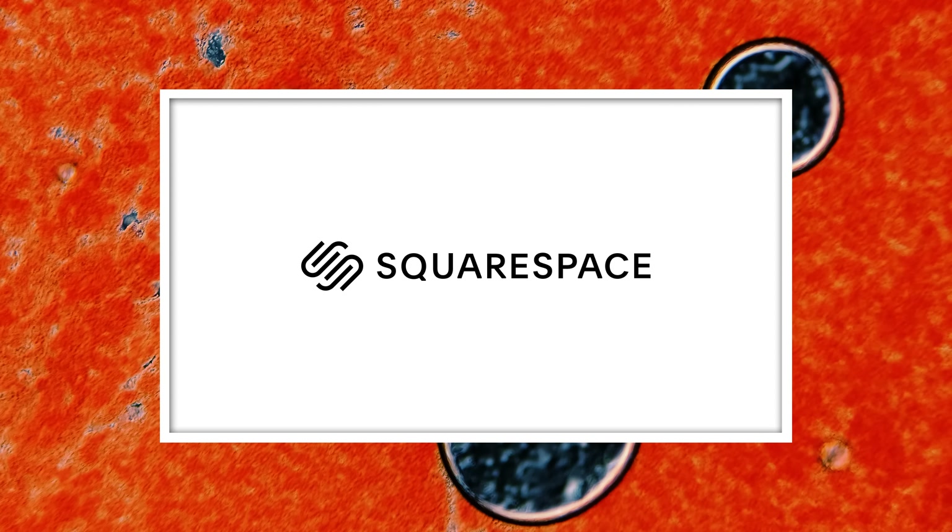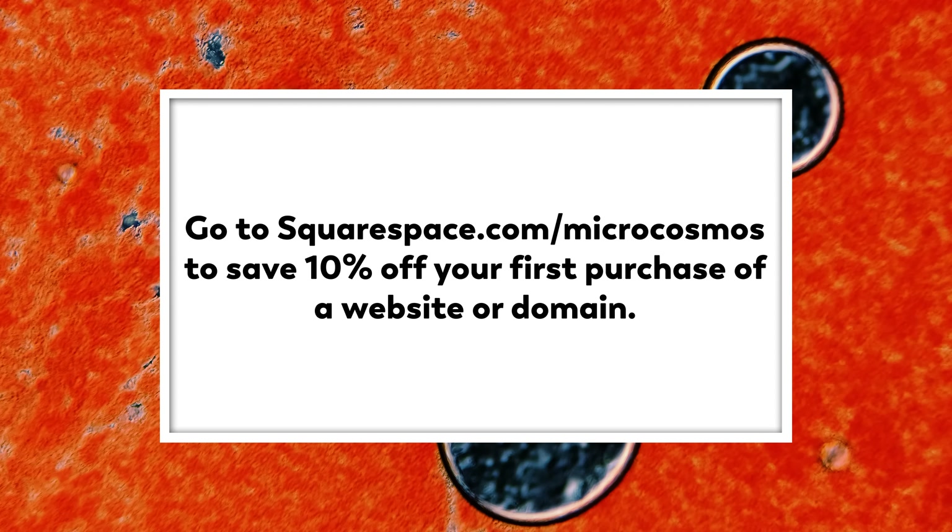This episode was sponsored by Squarespace. Go to squarespace.com/microcosmos to save 10% off your first purchase of a website or domain.